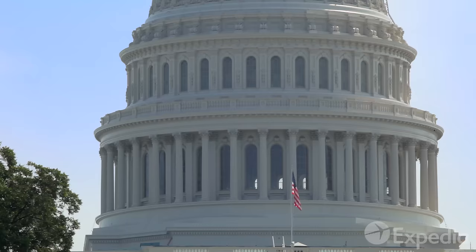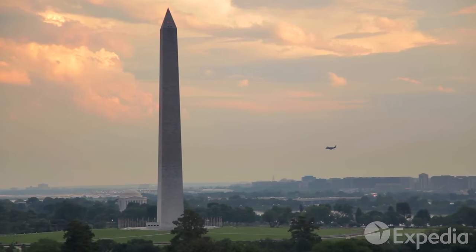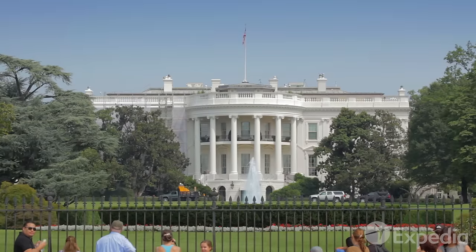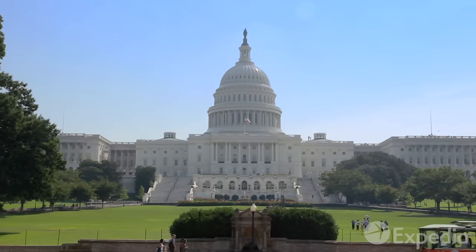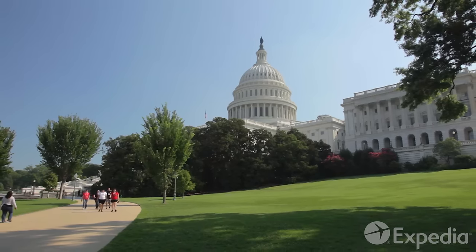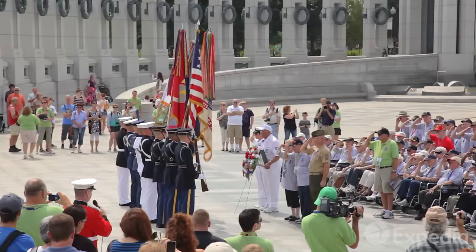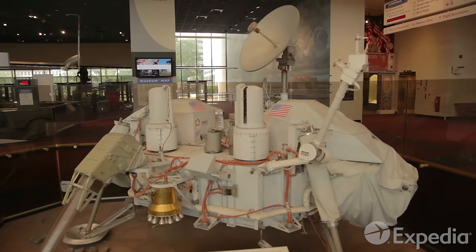Washington was founded as the nation's capital in 1791. As soon as you land here, you get a sense of the power and history that this metropolis represents. Most visitors start at the National Mall, a two-mile green strip often referred to as the nation's front lawn. Clearly, there's no shopping to be done at this mall. What it does offer is a sweep of the country's most famous monuments and museums all in one place.